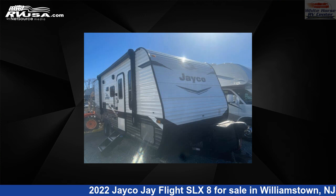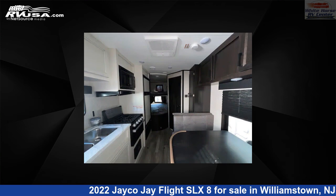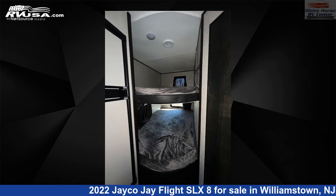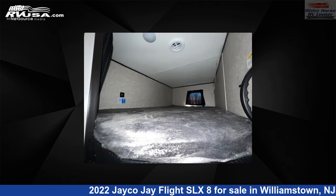This 2022 Jayco J Flight SLX 8224BH Front Queen, Rear DBL Bed Bunks is a Travel Trailer RV. It is located in Williamstown, New Jersey 08094, and is offered for sale by Whitehorse RV Center. Click the link in the video description to visit RVUSA.com and see more photos as well as the current price.